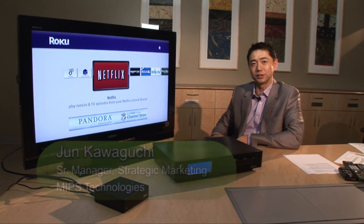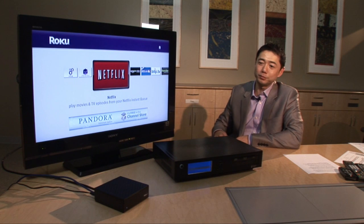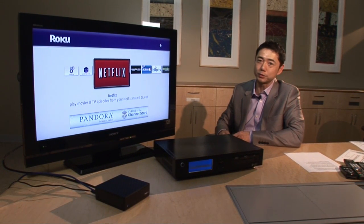Hi, my name is Jun Kaguchi. I'm a strategic marketing manager at MIPS Technologies. Today I'm demonstrating two products that are in the market today that are powered by MIPS processors.